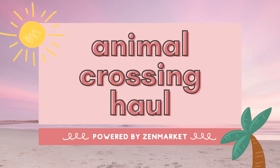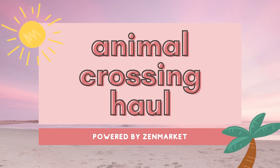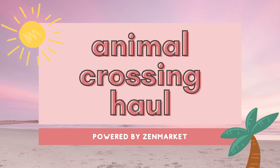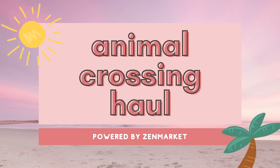Hello everyone, welcome back to my channel. Today I'm sharing an Animal Crossing merch haul with you. This is in partnership with Zen Market, a shopping service that can help you purchase goods from Japan even if the shop or seller doesn't ship outside of Japan. For info on how to shop through Zen Market, check out the links in the description below.